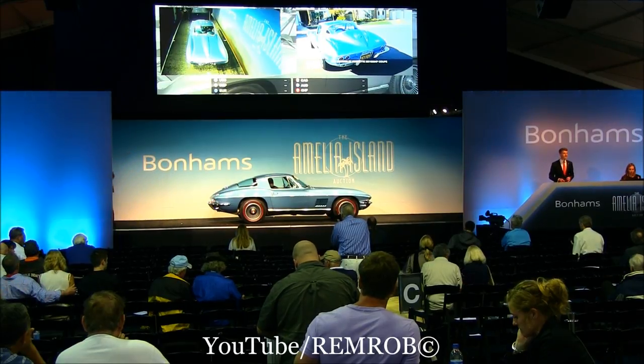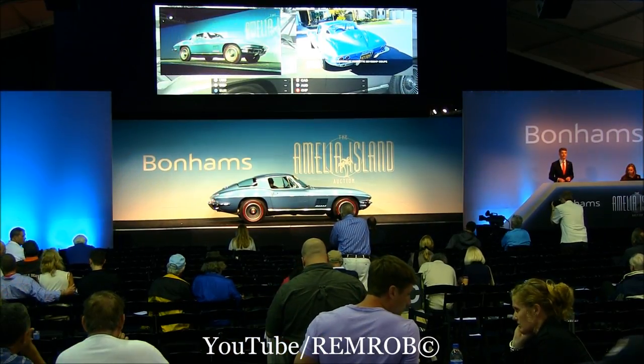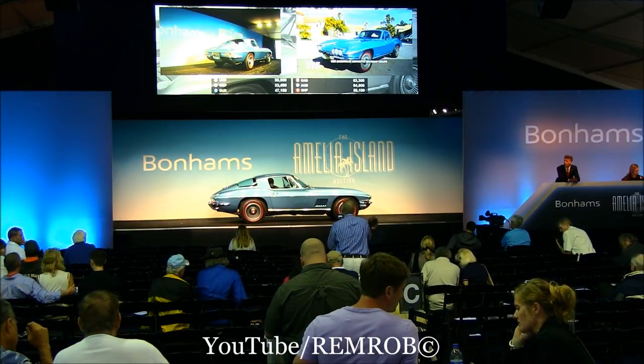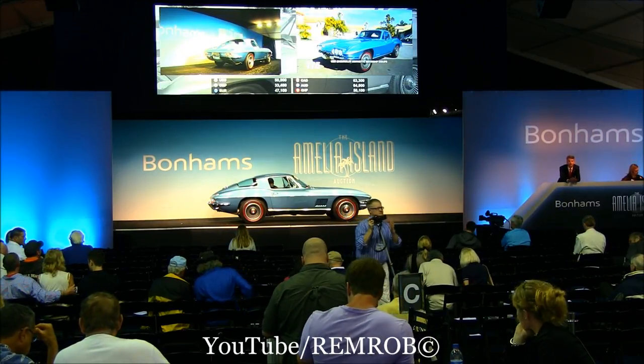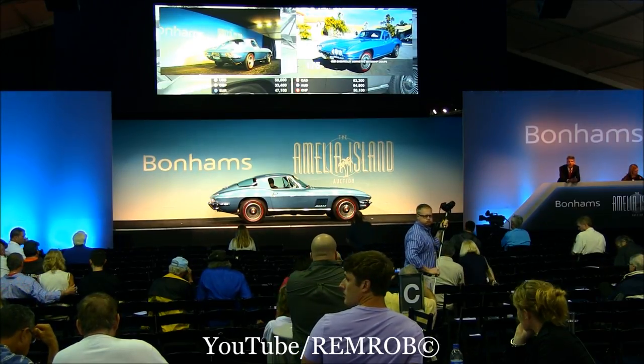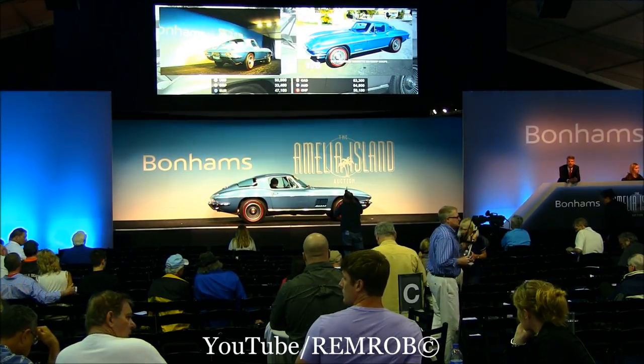50,000 puts this straight in. Surely for a Corvette — 50,000 dollars. All that documentation and 50,000. The brake car for 50,000 dollars — is there more than 50,000?